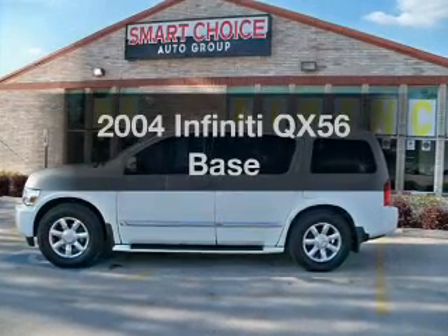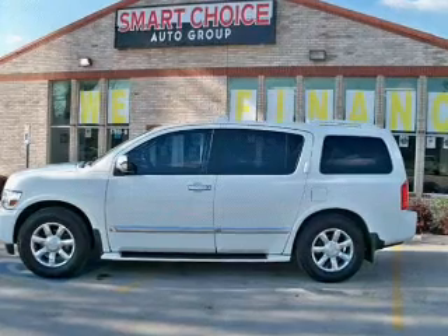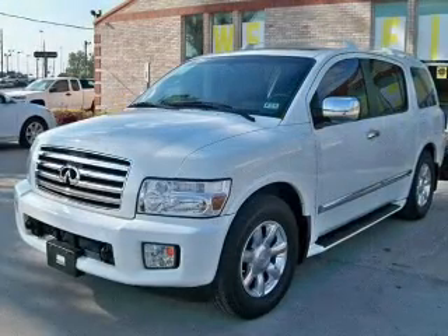Imagine yourself in this 2004 Infiniti QX56. If you're looking for an automobile with great attributes, look no further.